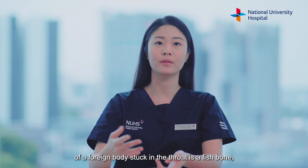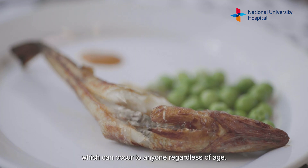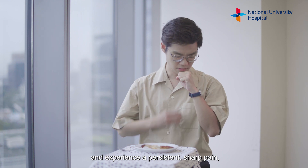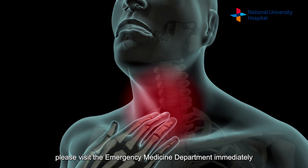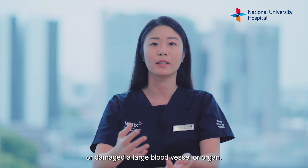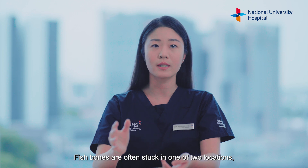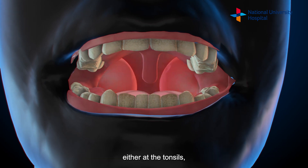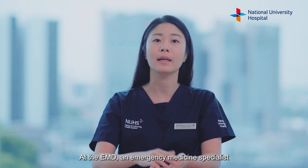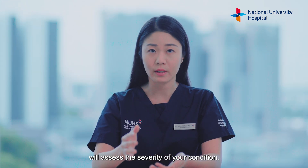The most common example of a foreign body stuck in the throat is a fishbone, which can occur to anyone regardless of age. If you have swallowed a fishbone and experienced a persistent sharp pain, please visit the emergency medicine department immediately, as the fishbone may have pierced through the wall of your throat or damaged a large blood vessel or organ. Fishbones are often stuck in one of two locations: either at the tonsils, which are located at the back of the mouth, or further down your food pipe. At the EMD, an emergency medicine specialist will assess the severity of your condition.